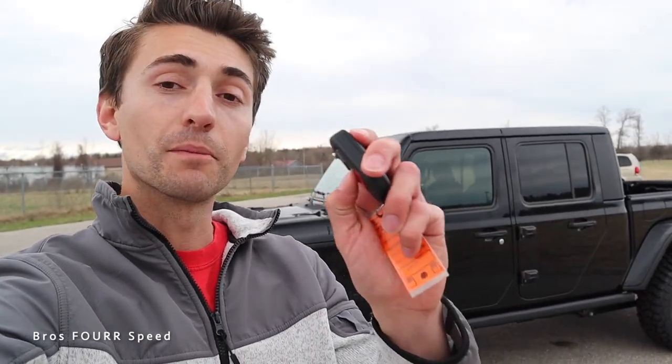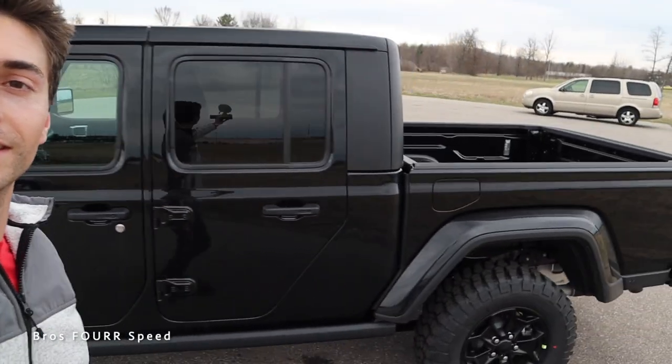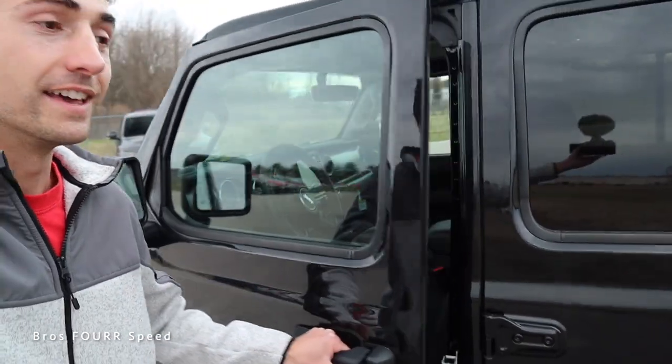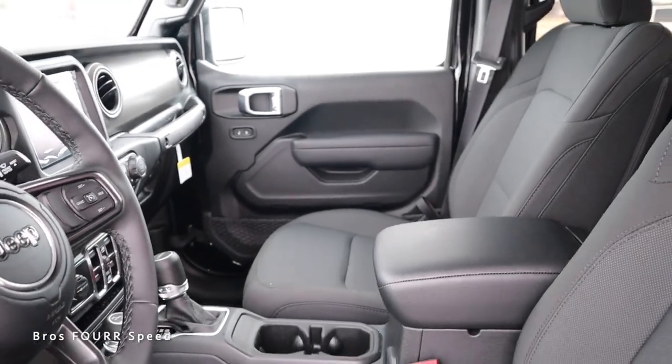We have Jeep's key fob with the big logo. I can go ahead and lock it and we get remote start — double tapping that button the V6 will roar to life, really cool feature to have. Tapping it again it'll shut off. Keeping the key fob in my pocket all I have to do is grab the door handle, it'll unlock, and we can check out this interior.